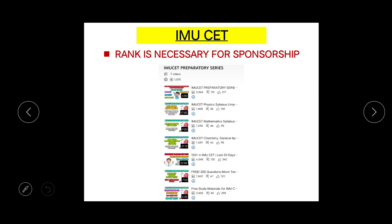The next round is IMU CET — it is a very crucial round because a decent rank is necessary for sponsorship. If you have no rank, your sponsorship will be terminated immediately. If you have a bad rank, you may also be removed from the company's list. It's better to score a decent rank somewhere between 1 to 3000 to get good companies. For preparation, you can refer to my playlist 'IMU CET Preparatory Series,' where I have explained everything — the perfect strategy, mock tests, everything provided for free.